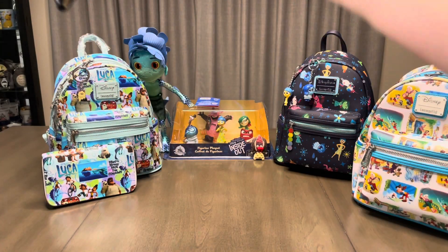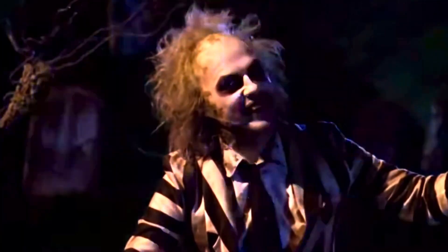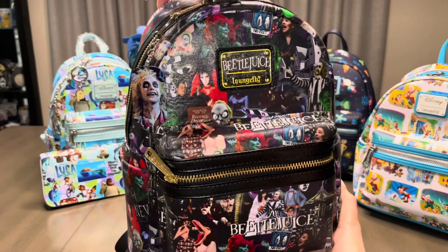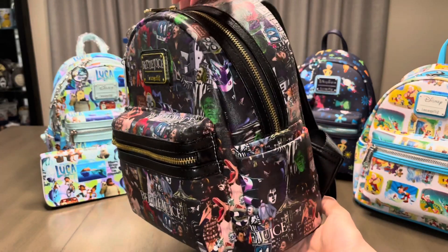Now on to another custom — this time it's Beetlejuice. Beetlejuice, Beetlejuice, Beetlejuice. It's showtime! As you can probably see, I did customize the nameplate, since it originally said Disney on it, and I like my plates to match my bags.